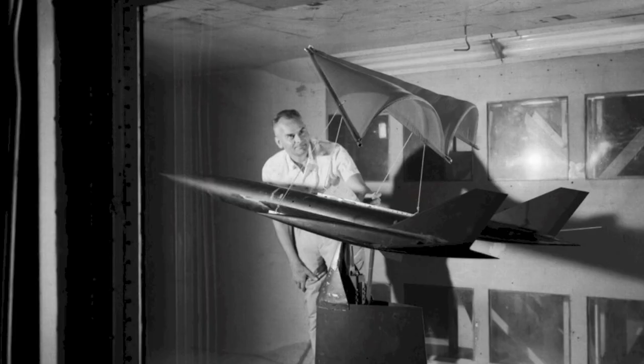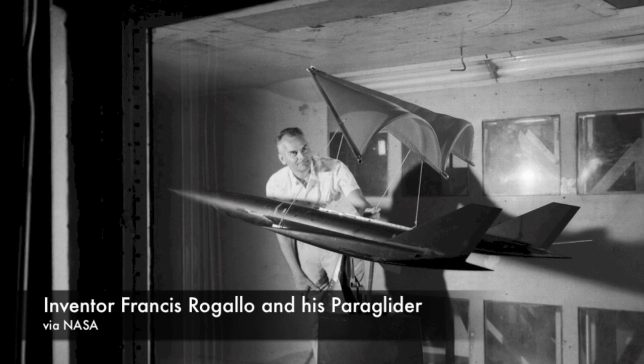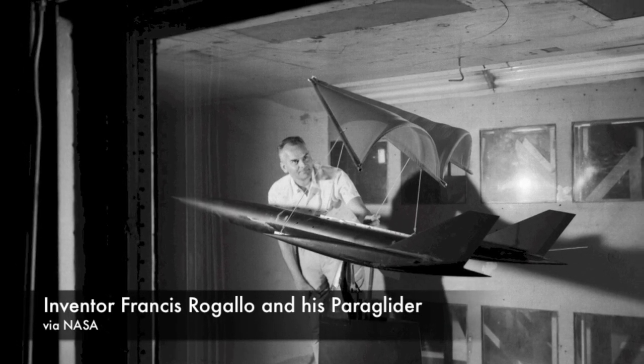When it came time to figure out how to land the Mercury spacecraft, NASA considered a number of proposals. One came from a research group at the Langley Aeronautical Research Laboratory — a deployable wing that could turn the capsule into a controllable, gliding vehicle. It was known as the paraglider.